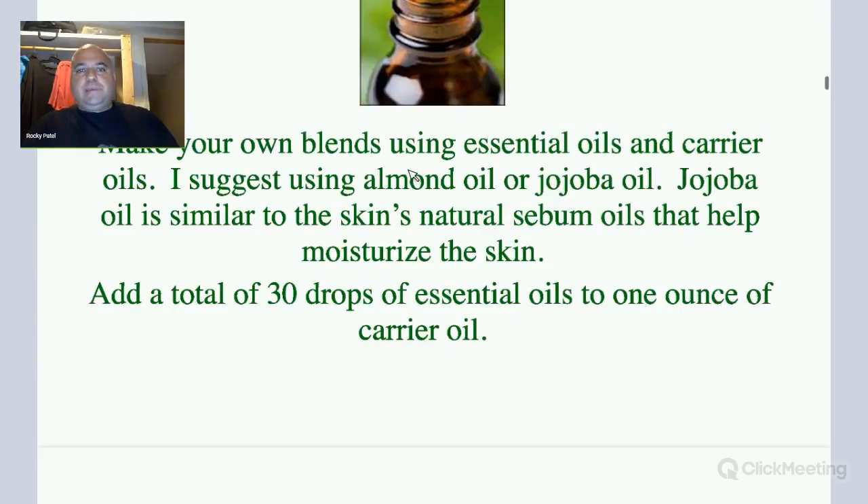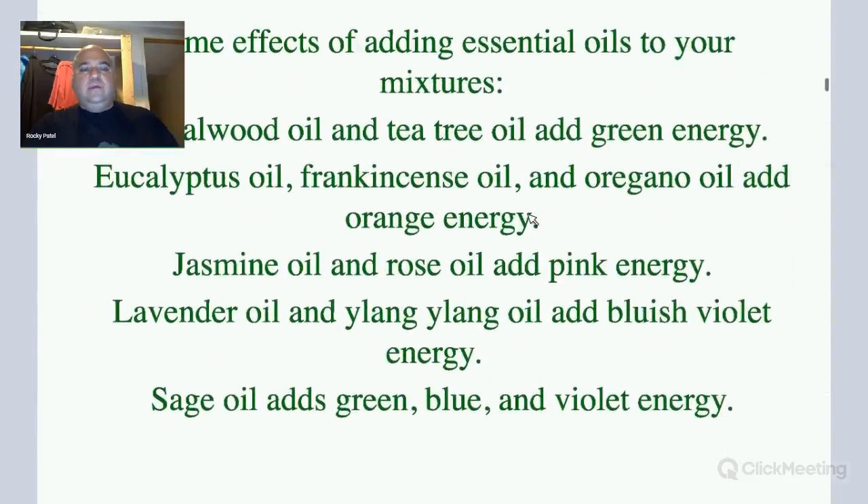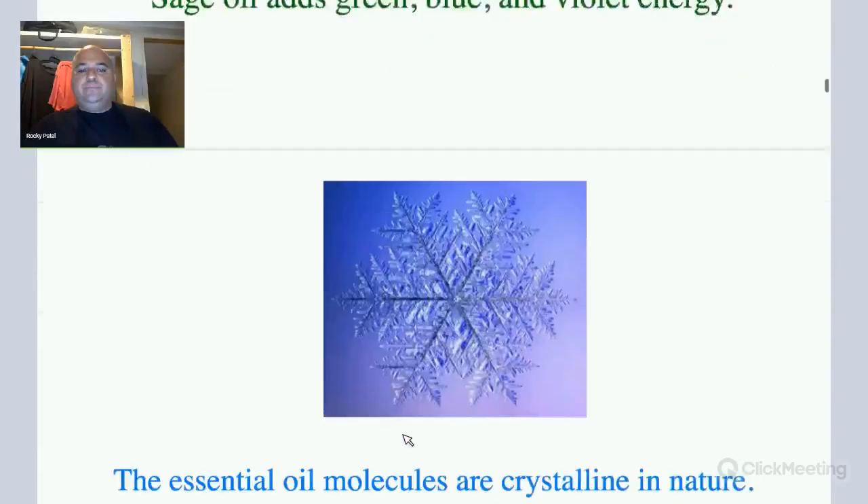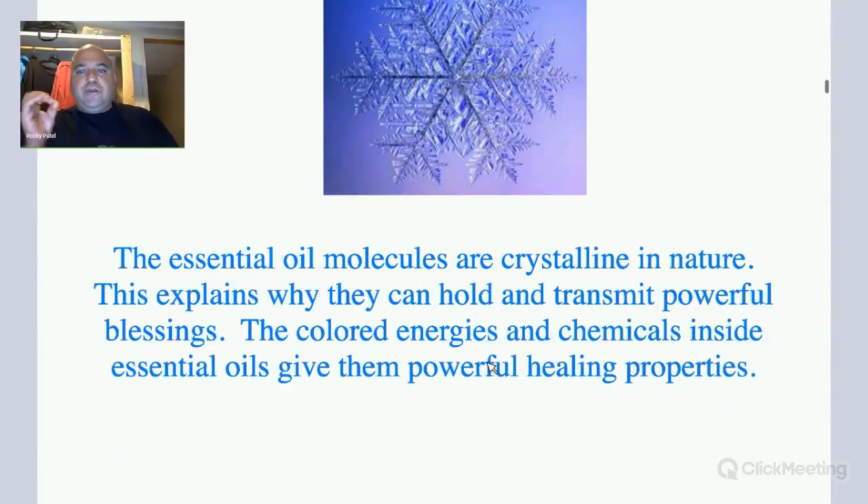You can use your own blends, mixing them in almond oil or jojoba oil. You can add 30 drops of essential oils to one ounce of carrier oil. Sandalwood and tea tree add green energy. Eucalyptus, frankincense, and oregano are orange energy. Jasmine and rose are pink. Lime and ylang ylang add bluish violet energy. Sage adds green, blue, and violet energy. The essential oil molecules are crystalline in nature — this explains why they can hold and transmit powerful blessings, and the colored energies and chemicals inside essential oils give them powerful healing properties.